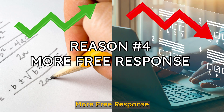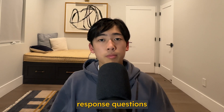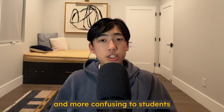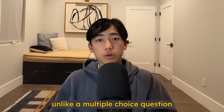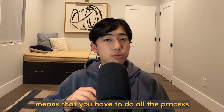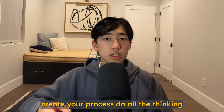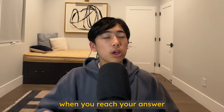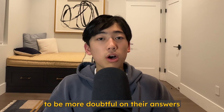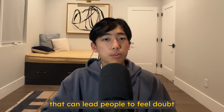Number four: more free response. The digital SAT had more free response questions, which can be more complex and confusing for students. Unlike a multiple choice question, which gives you four possible answers, a free response question means you have to do all the work yourself — go through the problem, create your process, do all the thinking — and when you reach your answer, you can't check it against given choices. This can lead students to feel more doubtful about their answers, even when they may have gotten them right, simply due to the complex process involved.